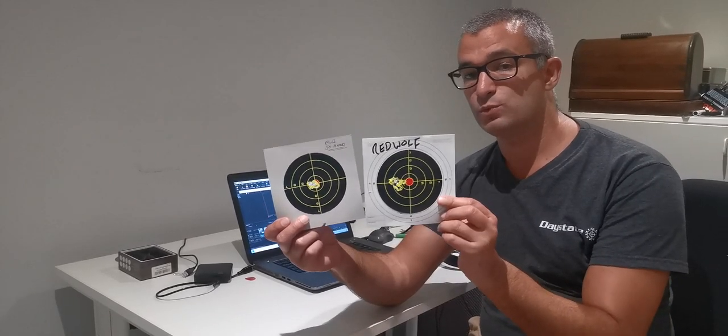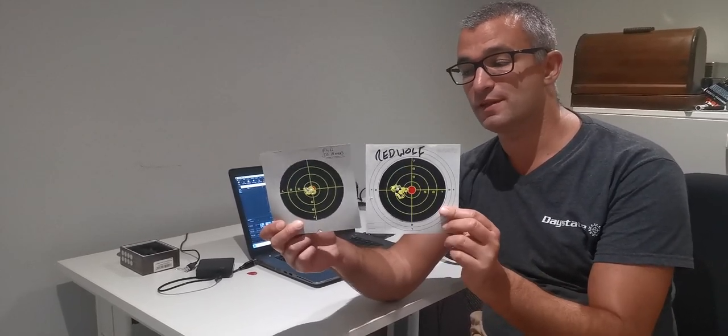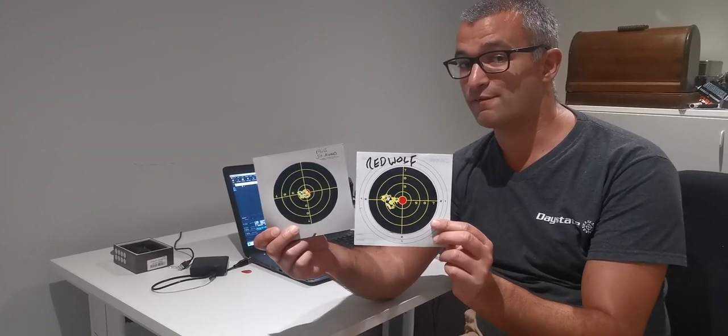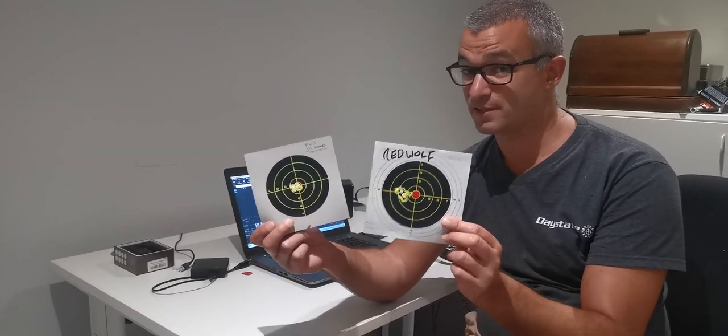So I'm editing the video now, and I finish by saying that the Red Wolf grouping was comparable to that of the FWB. I actually have the cards here — this is the FWB at 50 meters, and this is the Red Wolf at 50 meters — and I think you can see that the FWB is, in fact, better. I just wanted to clarify that right at the end of this video, because I think it's quite important. That's it.